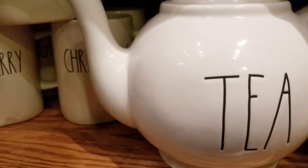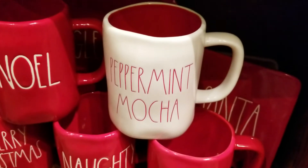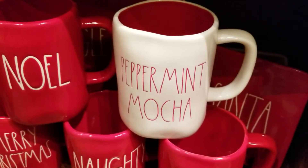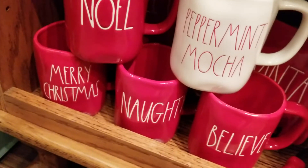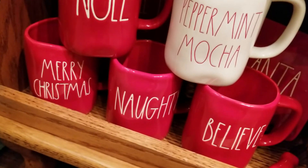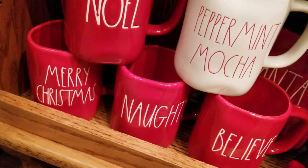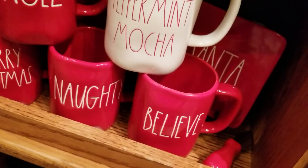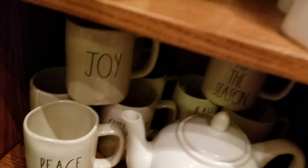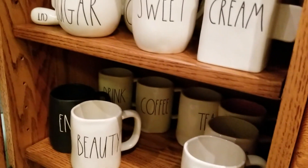All right, we'll try and put these back the way they are. Peace, Peace, Joy. So then we have Peppermint Mocha, Noel, another Naughty and Nice — that's one mug — Merry Christmas, and Believe. And over there we have Joy, and on the table we have Ho Ho Ho.